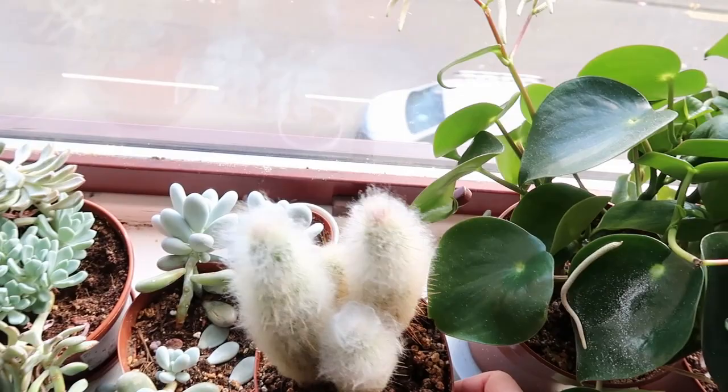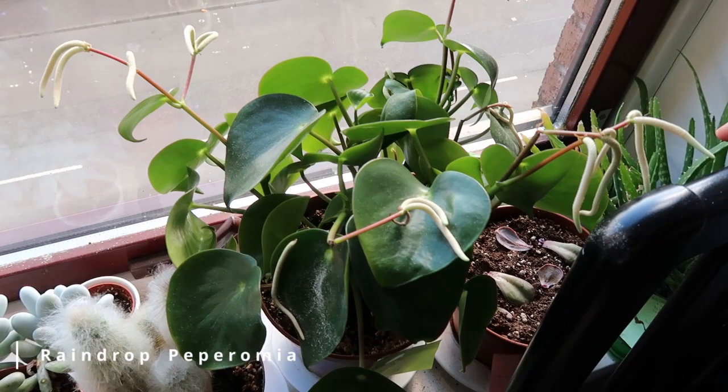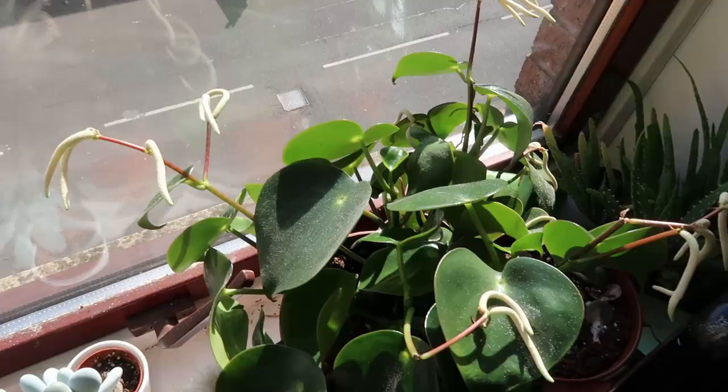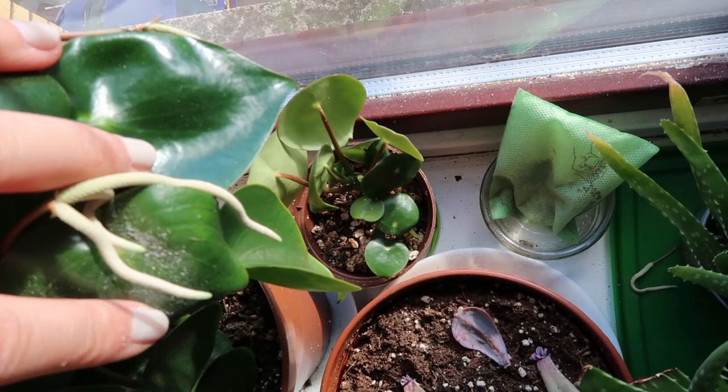This one is my raindrop peperomia and it pushed out some flowers for me this summer. I actually don't know what I'm supposed to do with them so I'll just let them drop on their own. This one is very easy to propagate as well.